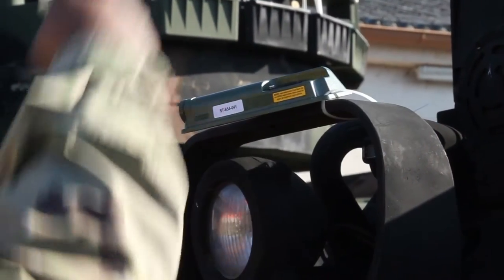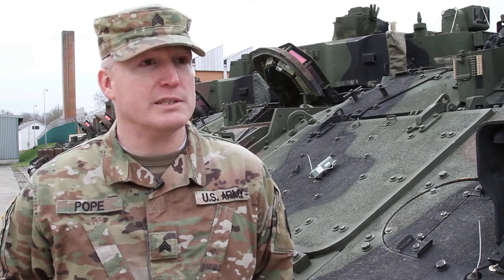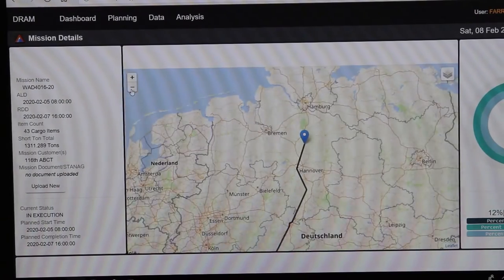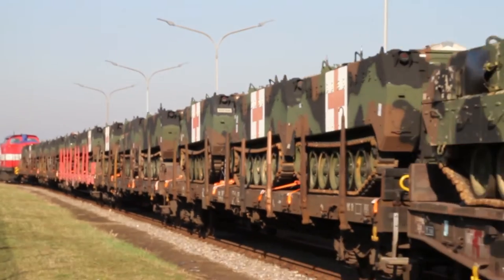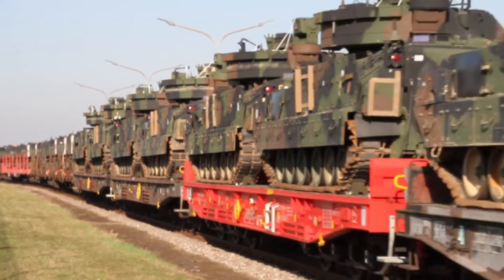In addition to the RFID tags, we also have satellite tags that go on the trains, so we can pull up on that electronic system and see where the train is in the movement — we can track when it's left, when it's arrived. It's really neat to see a big movement like this.